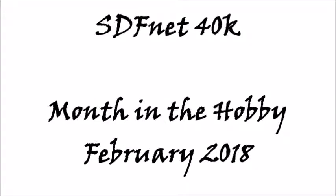Hello, and thank you for tuning in to this, my first attempt at a return to video content. Today, I will be discussing my Month in the Hobby for February 2018. My name is Steve, this is the SDFnet 40k channel, and let us begin.